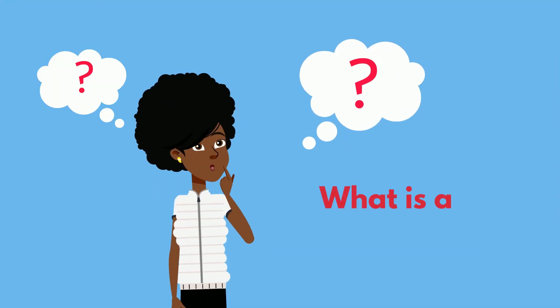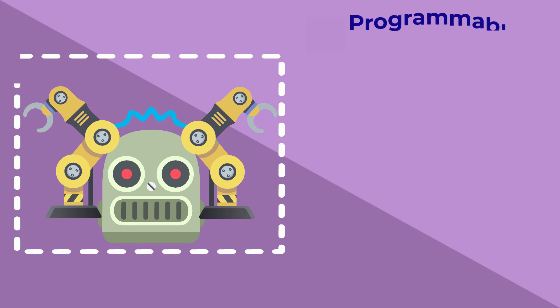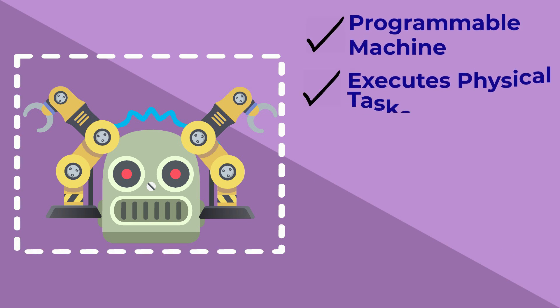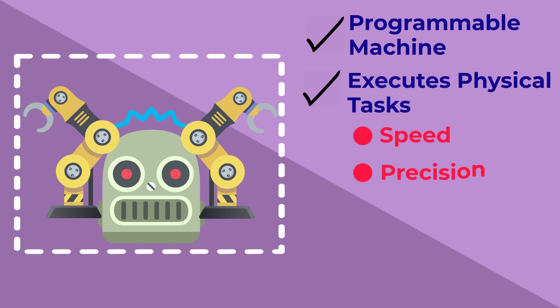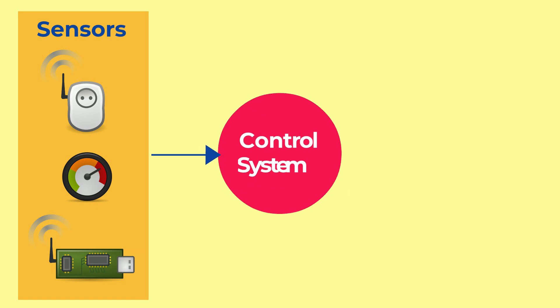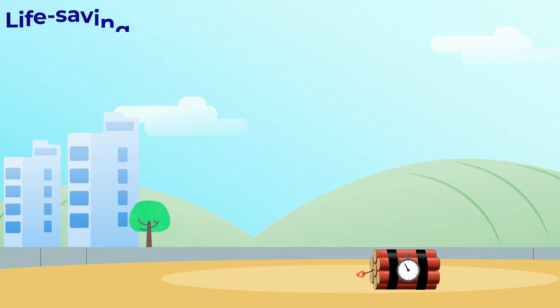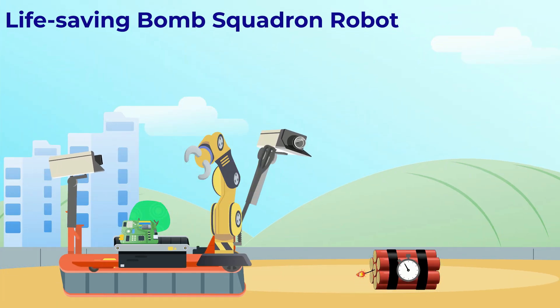But what exactly is a robot and how does it work? A robot is a programmable machine that can execute physical tasks with speed, precision, and little to no human intervention. They work by taking in the environment around them with different types of sensors. From there, an internal control system decides what to do with the sensor data and then sends signals to actuators to physically move the robot and achieve a task.